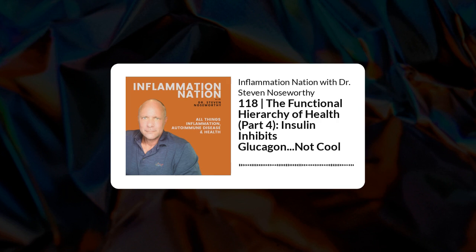Insulin also inhibits another hormone called glucagon, which essentially does the opposite of what insulin does — whatever insulin does, glucagon does the opposite, and vice versa. Both hormones are produced by the pancreas but from different types of cells: insulin comes from the beta cells of the pancreas, whereas glucagon comes from another cell type called the alpha cells.